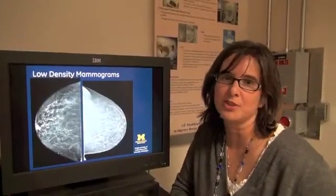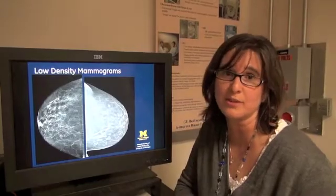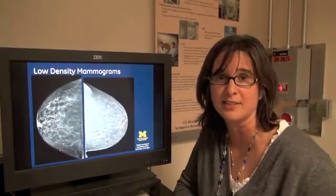Hi, I'm Andrea Schmitz. I'm a researcher here at G-Global Research, and we're doing a series of blogs for Breast Cancer Awareness Month. This week, we're talking about breast density.